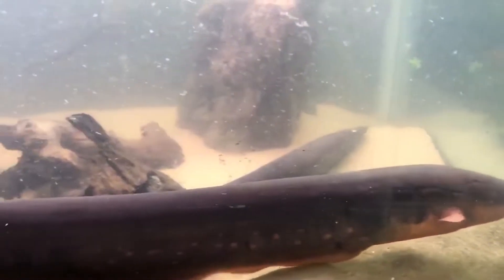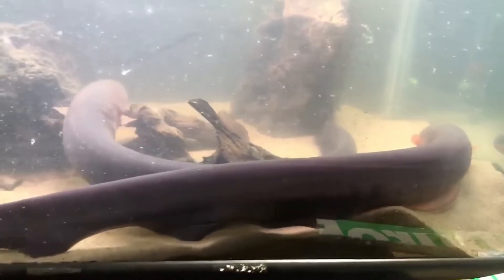The electric eel itself is about one of 500 species of fish out there that can actually give out electric current. Contrary to the name, the electric eel is not really an actual eel — it's more related to the knife fish family.